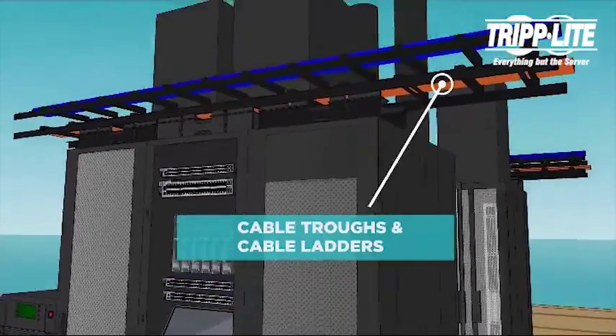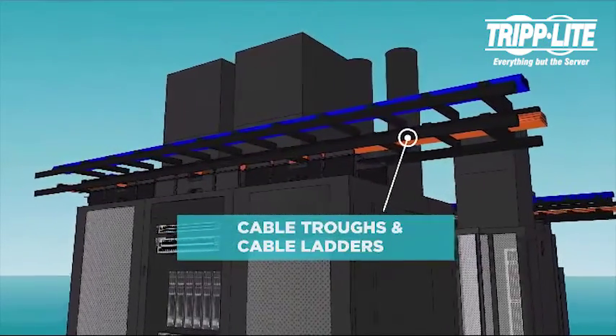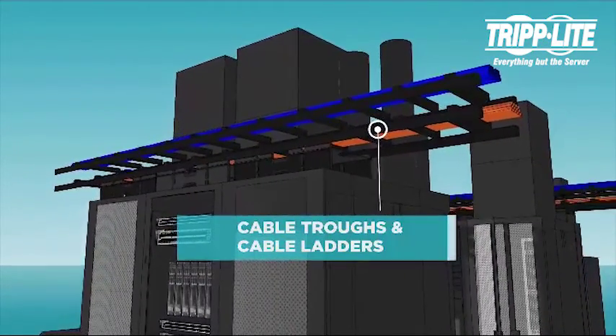Our cable troughs and ladders route cables between racks and across aisles, separating the power and data.